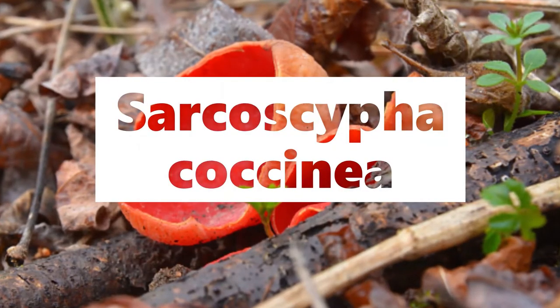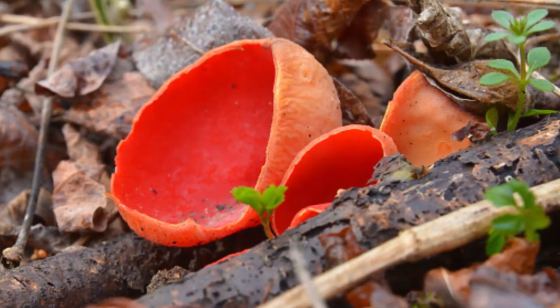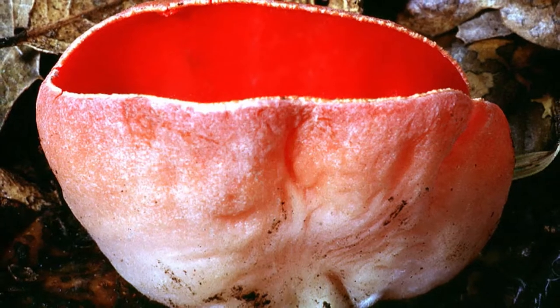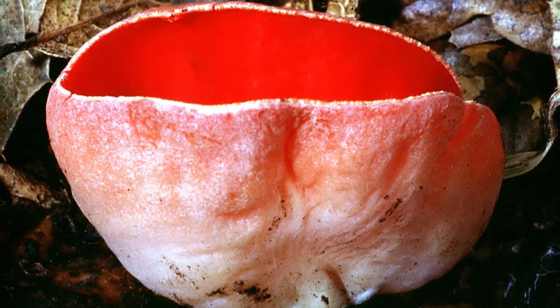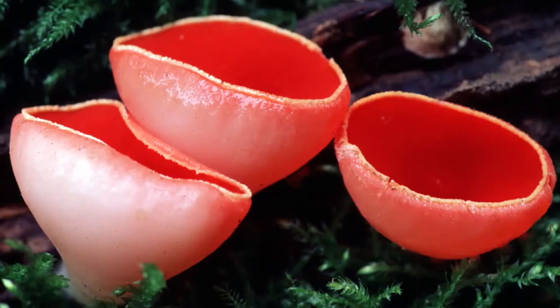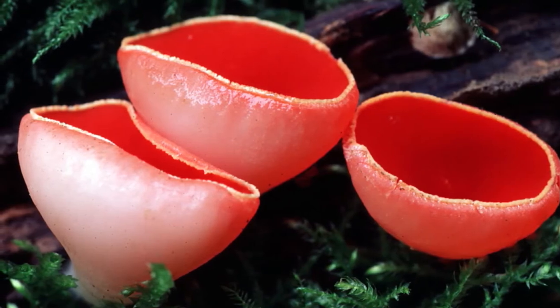Sarcoscypha coccinea. These mushrooms are known as the scarlet cup or the scarlet elf cup due to its cup-like shape with a brilliant red interior. These are found in every continent except Antarctica as they grow on decaying sticks or branches, or among leaves on the forest floors. They are up to 4 cm in diameter.